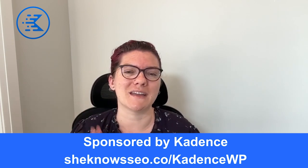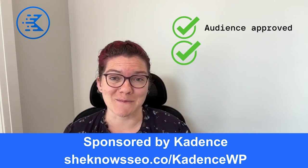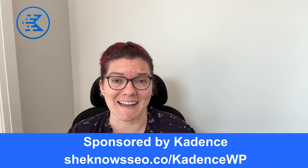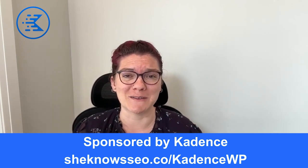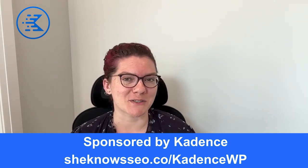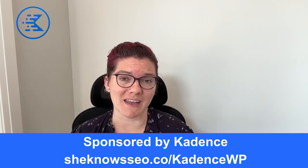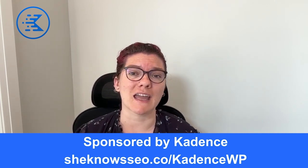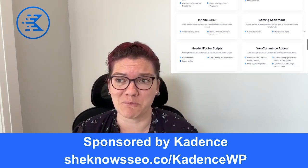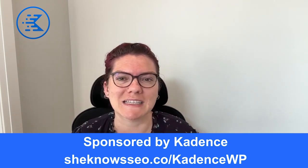Your users will love it because it's easy for them to understand, navigate your site, and it's fast. Algorithms love it for the same reasons your users do. And you'll love it because you won't be slamming your head against the keyboard trying to figure out some weird code editor system. You can get the Cadence theme for free to try it out, and the Cadence blocks plugin is a free plugin that works on top of any other theme. I really recommend Cadence Pro — it gives you way more customization, way more features, and makes you basically a fancy web designer without needing to know how to code anything.